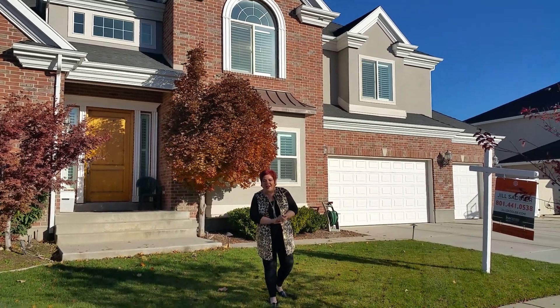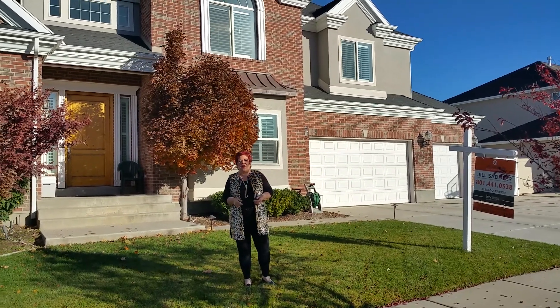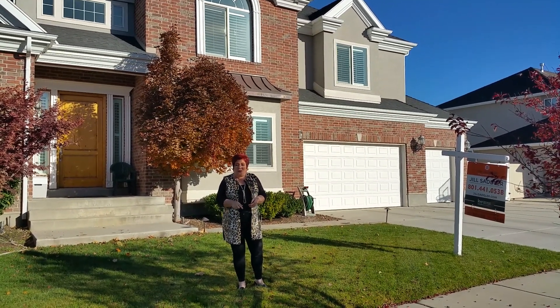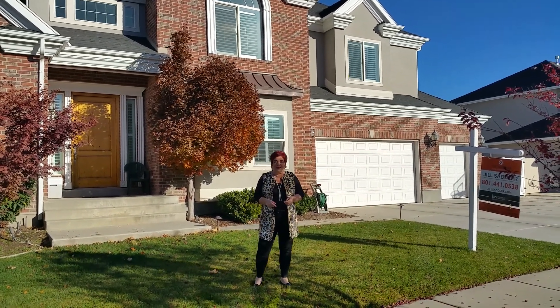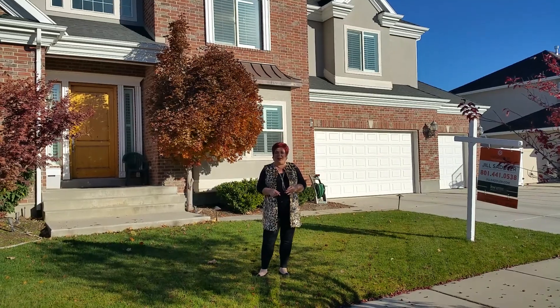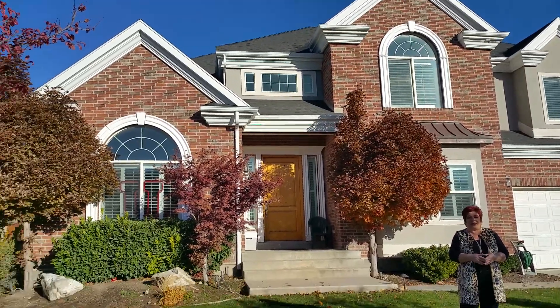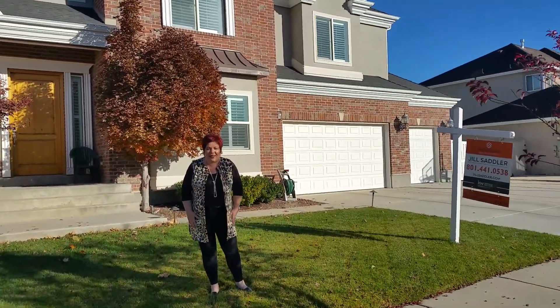Good morning everyone. I'm Jill Sadler with the Sadler Real Estate Group and this morning we are here at one of our fantastic listings located at 423 East Woodridge Oak Drive. It is in the Bellevue community here in the heart of Draper. We're really excited — it's a fantastic house. Come along and we're going to share some details.